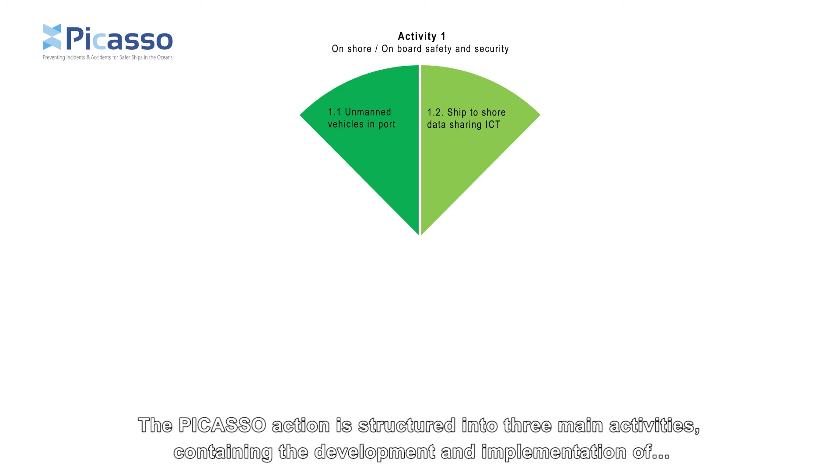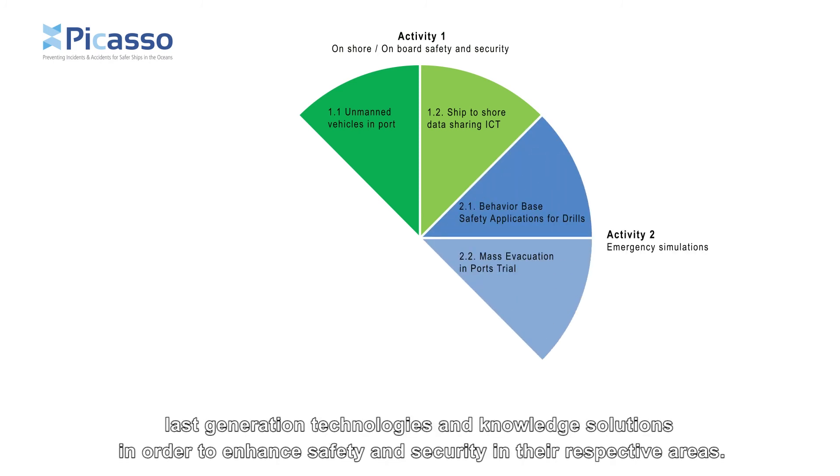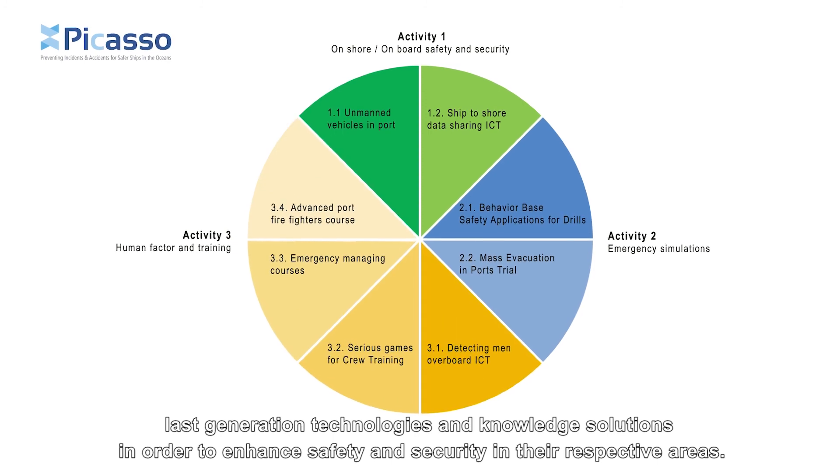The Picasso action is structured into three main activities, containing the development and implementation of last-generation technologies and knowledge solutions in order to enhance safety and security in their respective areas.